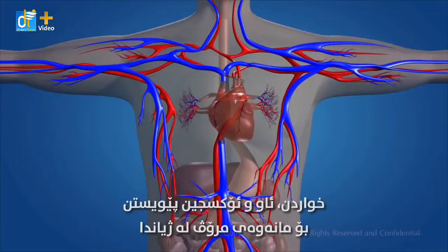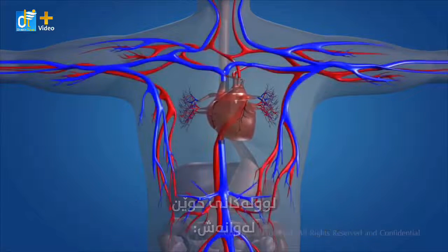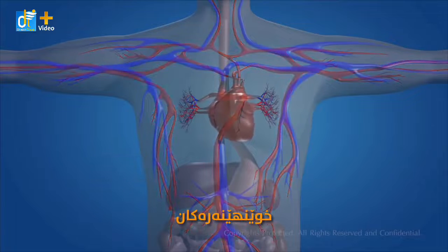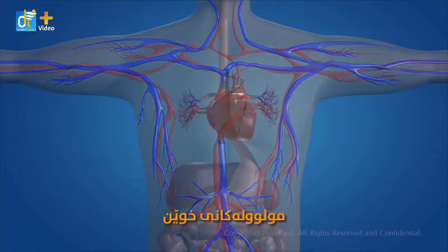Food, water and oxygen are essential for the existence of human life. Blood transports all these substances through various channels called blood vessels. Blood vessels involve arteries, veins, and capillaries.